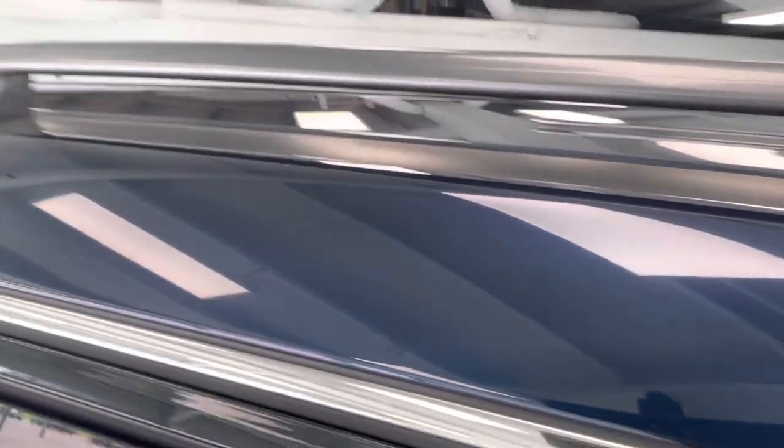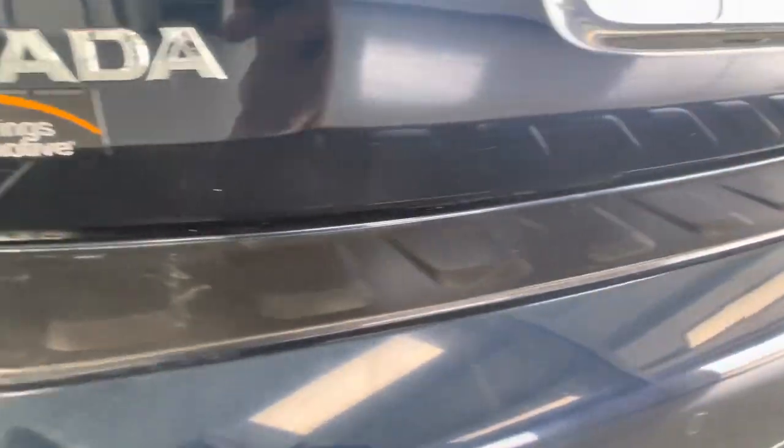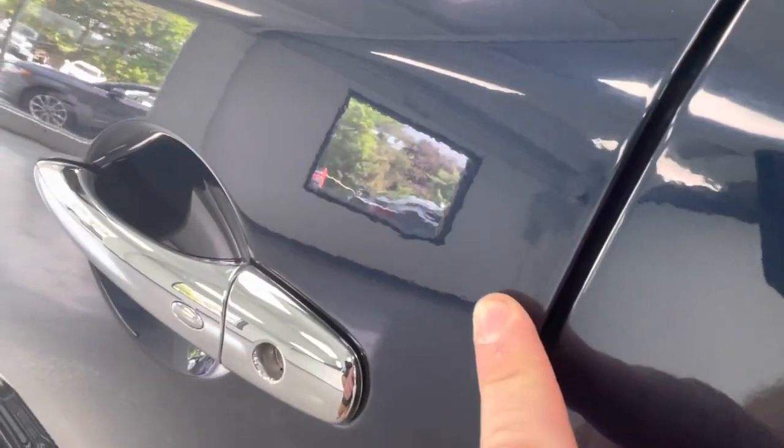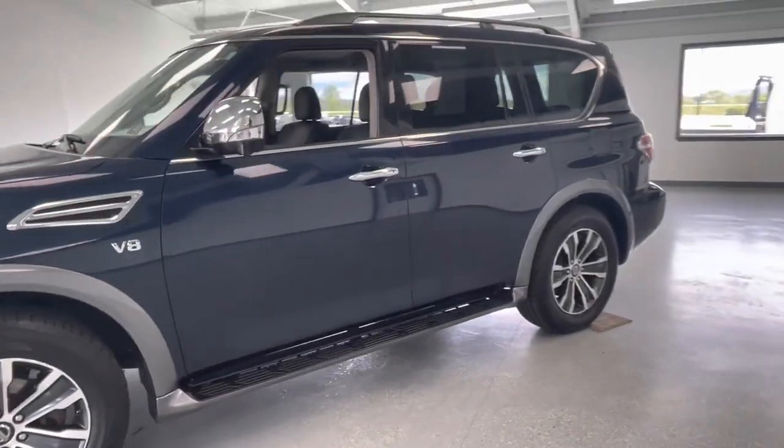Chrome V8 badge — everything looks good there. Chrome mirror cap looks good, even up on the roof. Didn't see any dents or dings, just minor cosmetic blemishes. Working our way to the lift gate, looks like there was some cargo going in and out — there are some scuffs on the back bumper. Other than that, pretty clean back here. Working our way down the driver's side — no dents or dings, I do see a small one above the driver's door handle and maybe a chip, but nothing major.